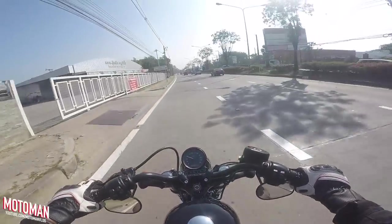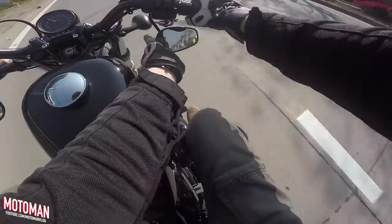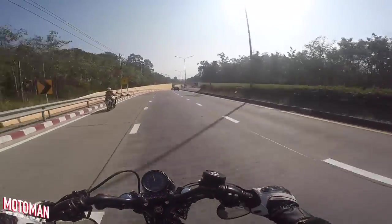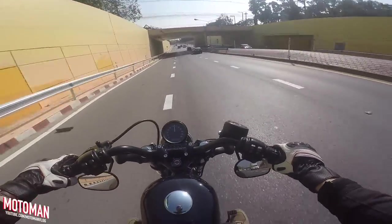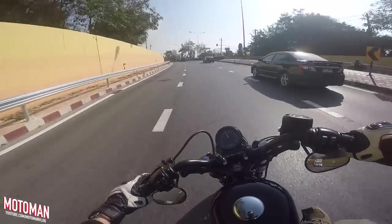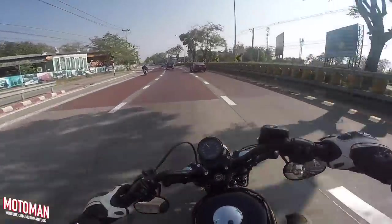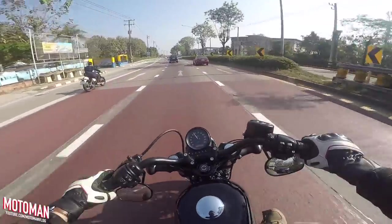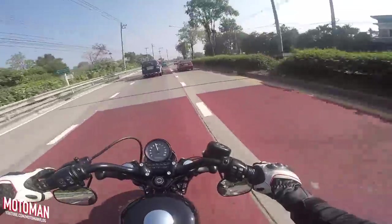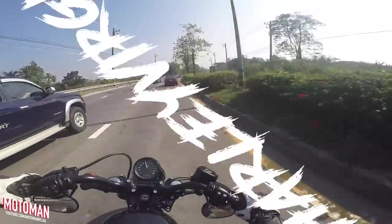Oh, nice and smooth. You can feel it's nice and torquey — you don't have to wring out the gears. The power instantly feels like it's down at around 5000 rpm. The guys at Richcoe Harley-Davidson Chiang Mai have been gracious enough to give me a test ride of this Sportster 48, and I must say I am very excited for it. I have yet to ride a Harley before today.